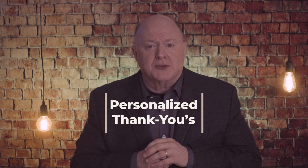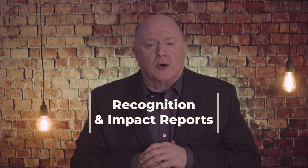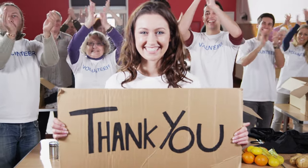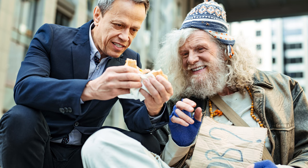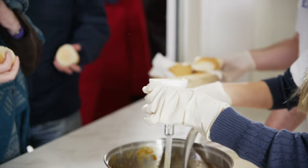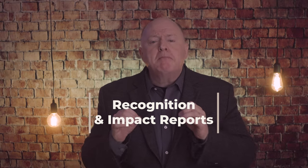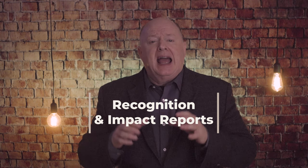Next, personalize thank yous. Take the time to send personalized thank you messages to each donor. Acknowledge their generosity and express how their contributions are making a difference. Consider personalized videos or handwritten notes for an extra touch. Also provide recognition and impact reports — recognize your donors publicly both online and offline, showcase their contributions in social media posts and newsletters, and provide impact reports that demonstrate how their gifts were utilized. Transparency builds trust and encourages ongoing support, but make sure you are giving donors complete confidentiality in their giving.